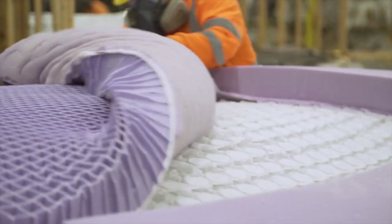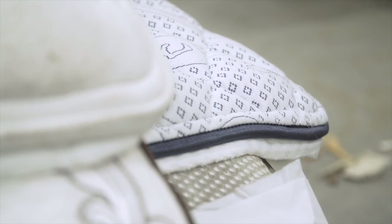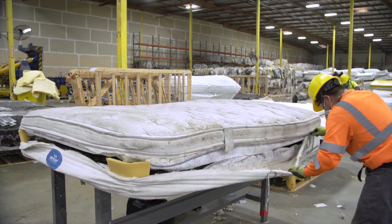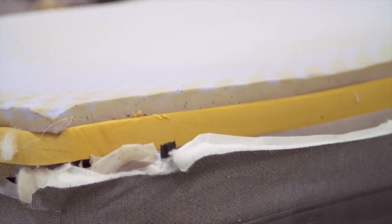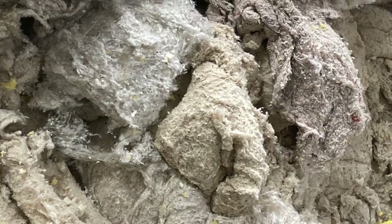Let's take a closer look at these challenges by learning about the recycling process. First, the quilt panel is removed. If this can be detached without too much effort, there's a market for it. Depending on the mattress type, the next will be layers of foam, springs, and a variety of fibers.